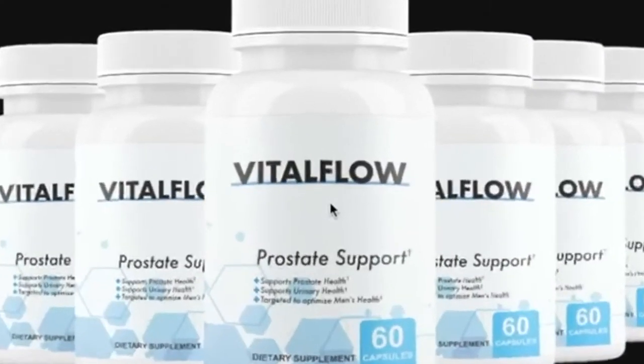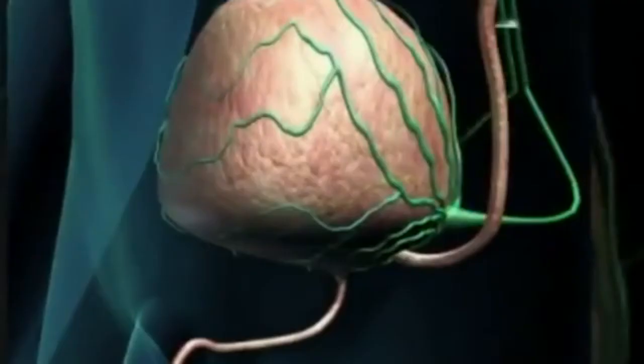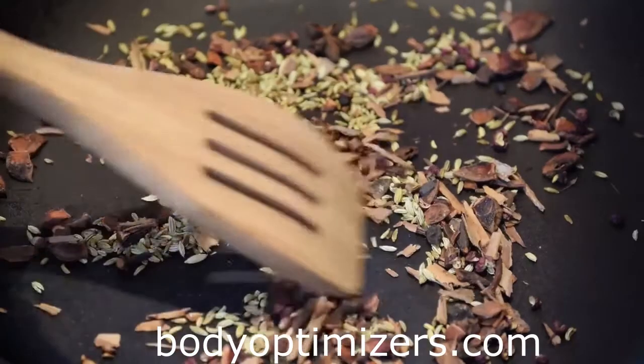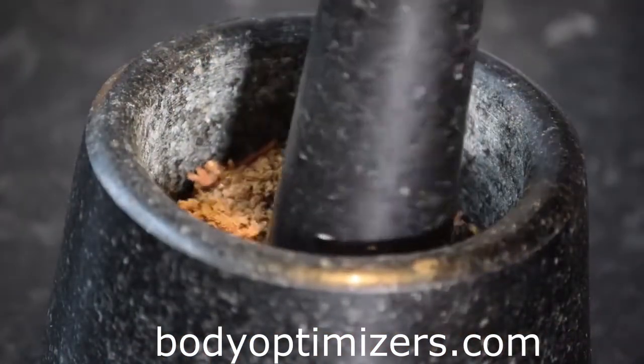This is where Vitalflow can help you. Vitalflow is a natural supplement that helps shrink and maintain the prostate to that of a teenage boy. Vitalflow contains 34 specially selected ingredients that are extremely bioavailable and easier for the body to absorb.